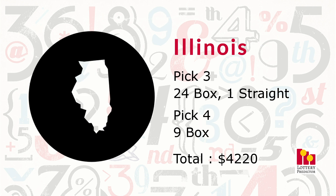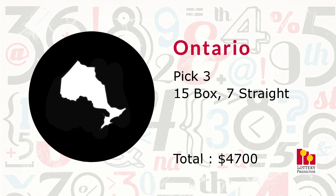Illinois had 34 total hits: 24 pick three box hits, one pick three straight hit, and nine pick four box hits, bringing its total to $4,220. Ontario is the first Canadian province we're tracking. It had 22 total hits — 15 pick three box hits and seven pick three straight hits — bringing its total to $4,700, a great showing in its first month.